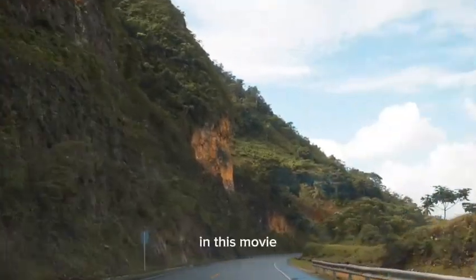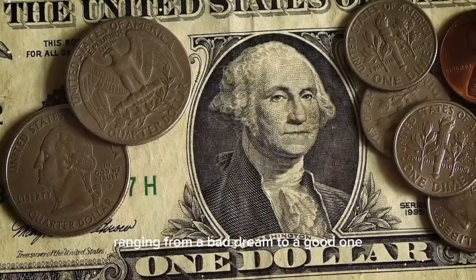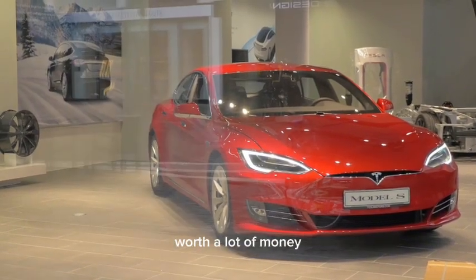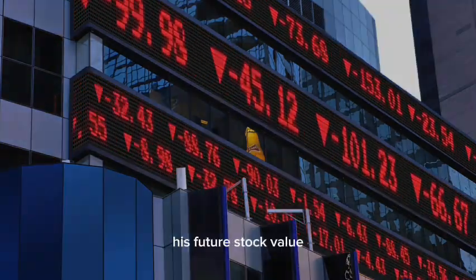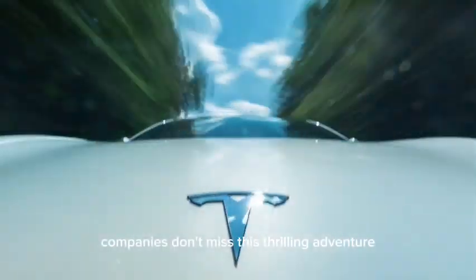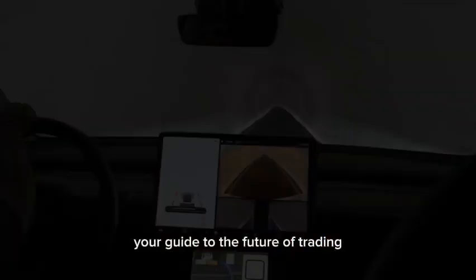In this video, we'll talk about how Tesla stocks might go up in value, looking at three different possible futures for 2030, ranging from a bad dream to a good one. Come with us as we look into the things that could make $100 worth of Tesla stock worth a lot of money. We'll talk about Tesla's innovation and the strategies that could affect its future stock value. Get ready for an exciting and educational trip into the heart of one of the world's most talked-about companies. Welcome to Tesla Stock News, your guide to the future of trading.